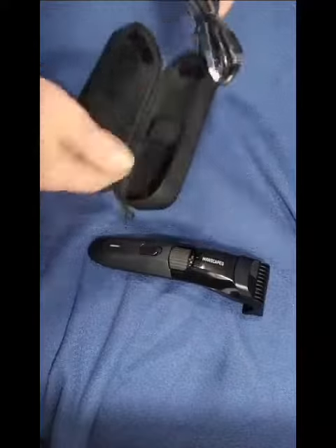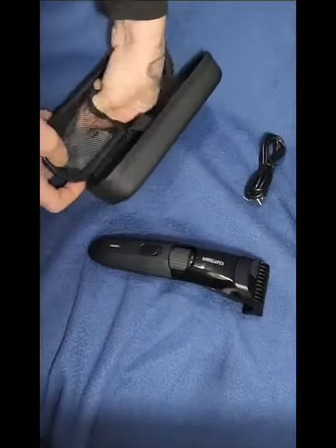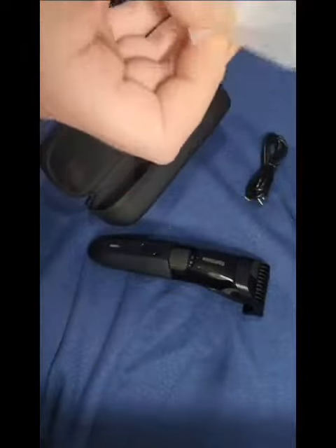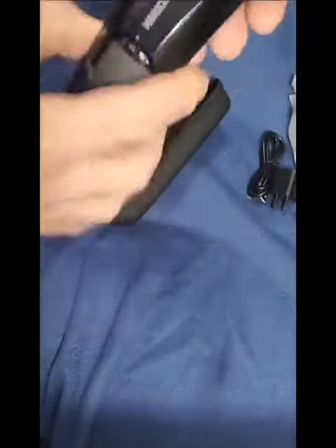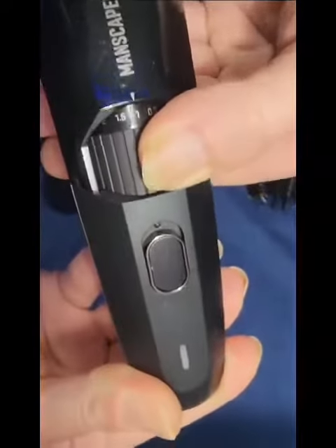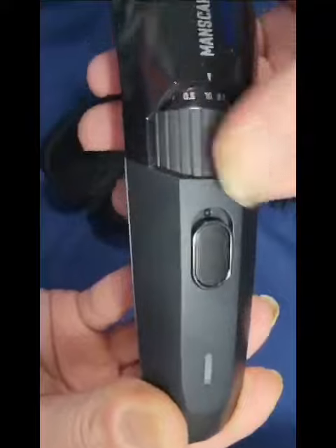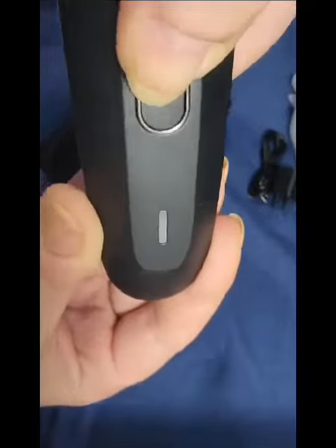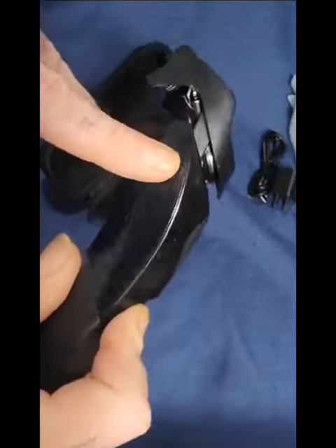I'm excited to be one of the first to take a sneak peek at the Beard Hedger by Manscaped. Let's check it out. The powerful 7200 RPM motor and titanium coated T-blade can cut through the thickest of hair in a single stroke. Whether you prefer the five o'clock shadow or a lion's mane, you can choose from 20 different hair cutting lengths with a zoom wheel that only uses one guard. That's right — there's only one guard needed for 20 different hair lengths.